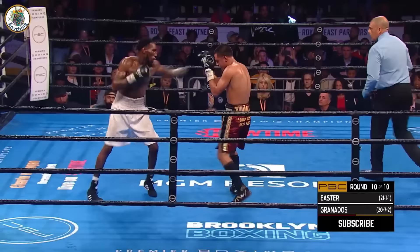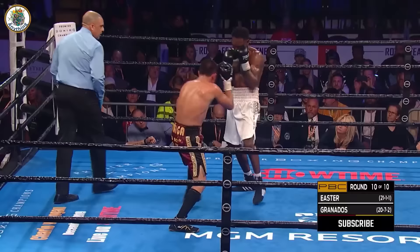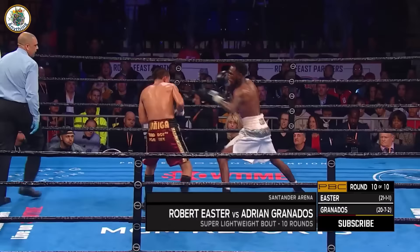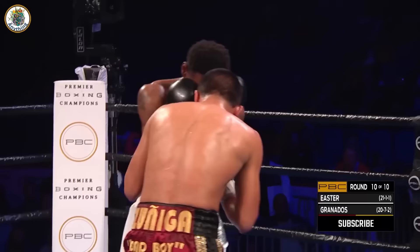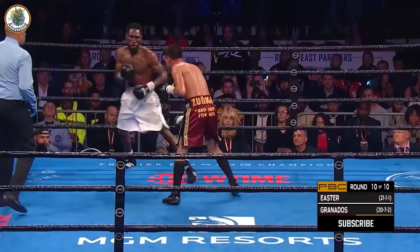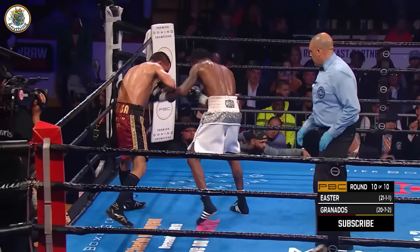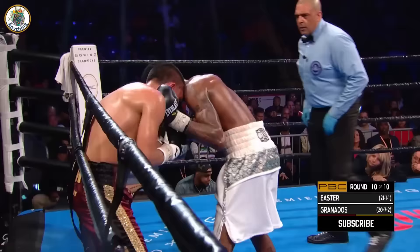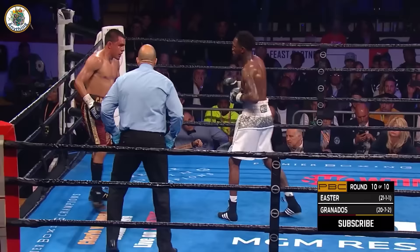Granados looks very good at 140. Plenty of opportunities to separate themselves. Junior's father told him — you got to box, stay on the outside. Easter letting his hands go, but back comes Granados to the limit. In this ten-round bout, a right hand by Granados — it's a war of will. Granados with a big right hand. The left eye of Robert Easter Jr. What a battle here in Pennsylvania. Left hook by Easter. We'll see which man picks up the pace.